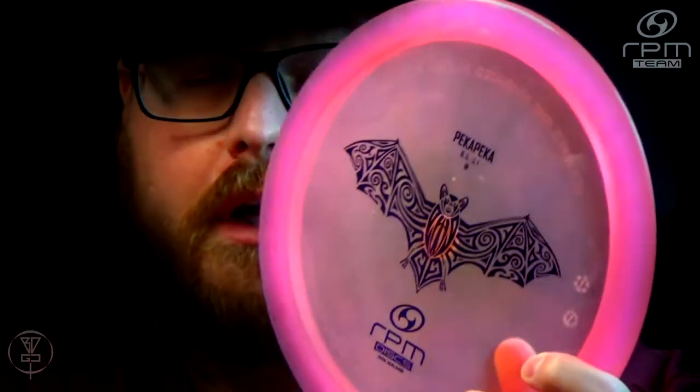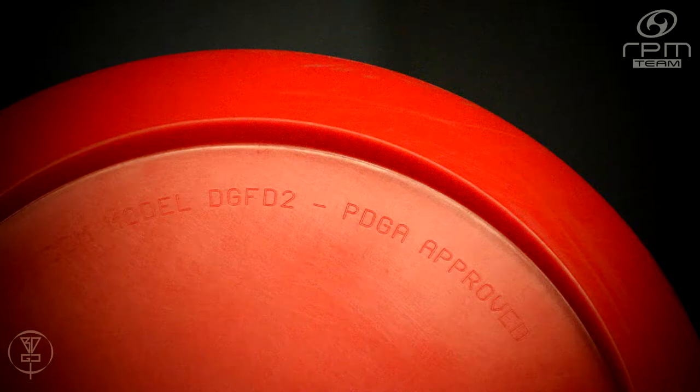Today we're going to be doing a Deep Dive Disc Breakdown on the brand new RPM Discs Pekka Pekka. The Pekka Pekka is a fairway driver from RPM Discs. If you look it up on the PDGA website, it was just approved this year, July 5th, 2014 — so absolutely new. You can see it under the name Pekka Pekka, or the model number DGFD2, which means Disc Golf Fairway Driver 2, meaning this is RPM Discs' second fairway driver in their lineup.